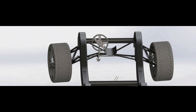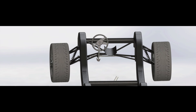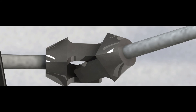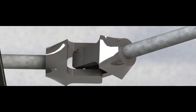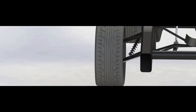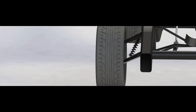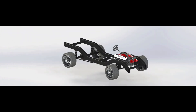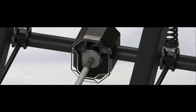The rack and pinion steering keeps the vehicle pointed in the right direction. Independent suspension gives this truck a smooth yet responsive ride. Rear-wheel drive makes drifting a breeze. The open differential allows the truck to turn smoothly.